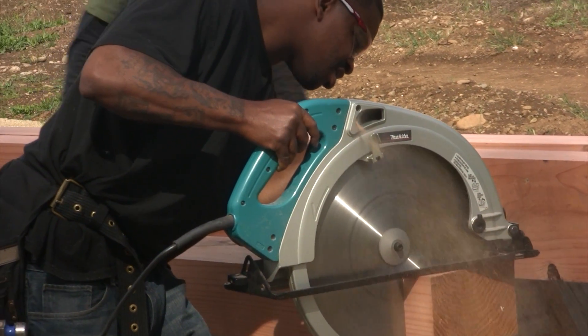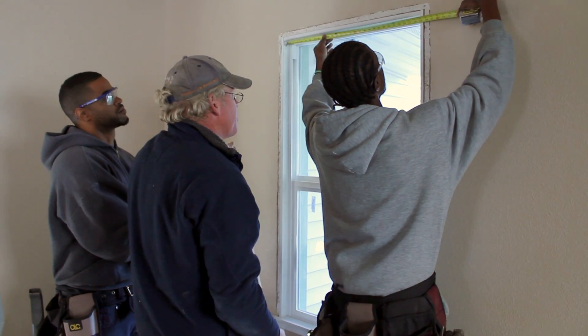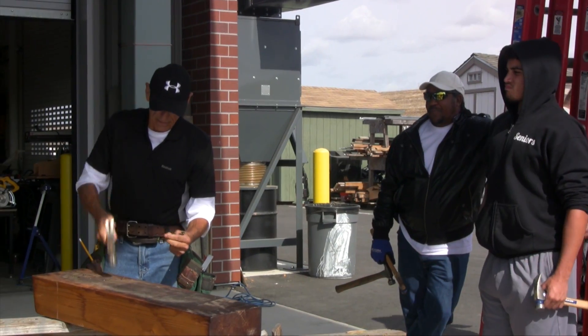I'm Ryan Connolly. I teach the construction program here at Cosumnes River College. We have two basic programs. We have our construction pre-apprenticeship, which is the class most people identify our program with. The construction pre-apprenticeship program works with local Builder Habitat for Humanity and we get to go off campus and build houses.